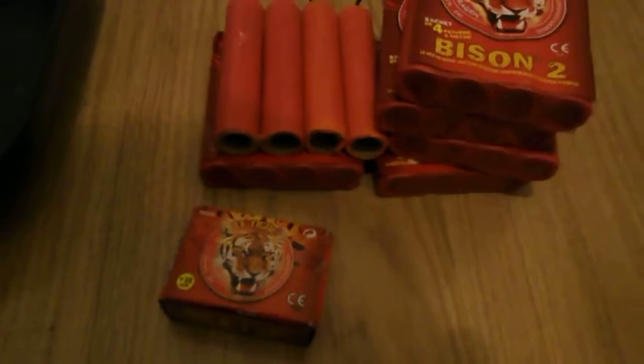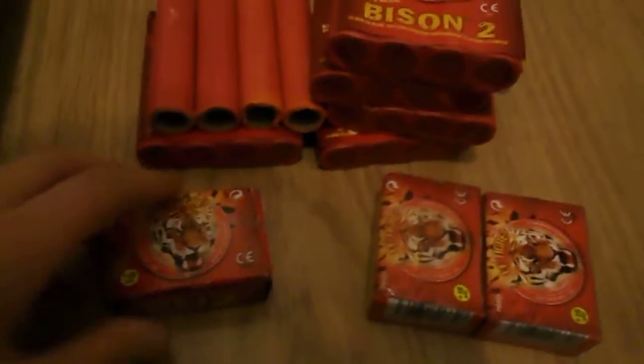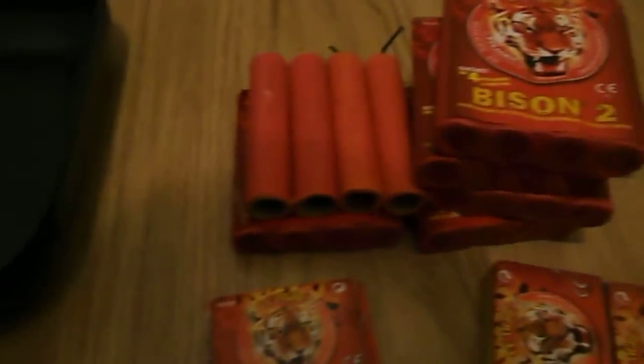I ordered these off Amazon and they seem quite good — I've heard some good things about them. Then the smallest ones you can buy are the Le Tigre U2. You get 50 in a box and they are tiny, about four centimeters long and a couple of millimeters thick, but they are very good. I've got three boxes of them.